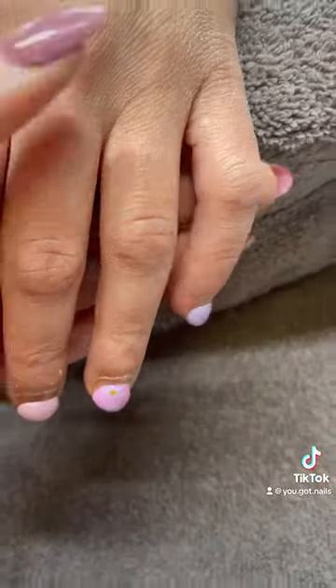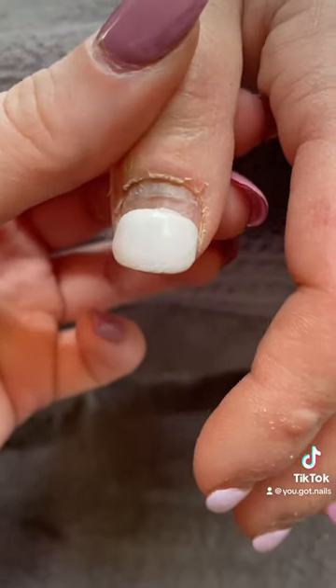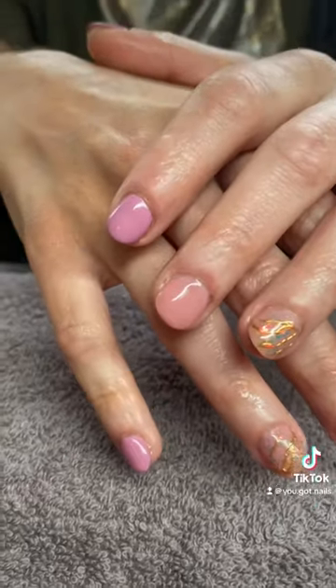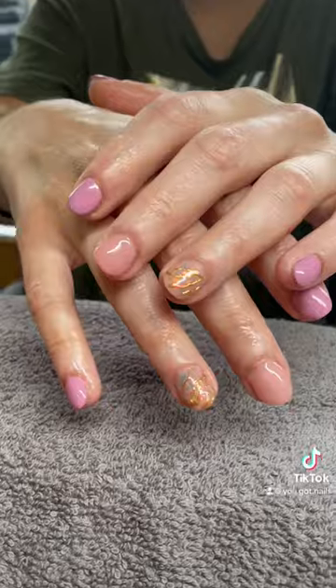She has really thick cuticles, so I tried my best, and this was the end result of her second time coming with me. Let me know what you guys think — this was all done with structured gel manicure.